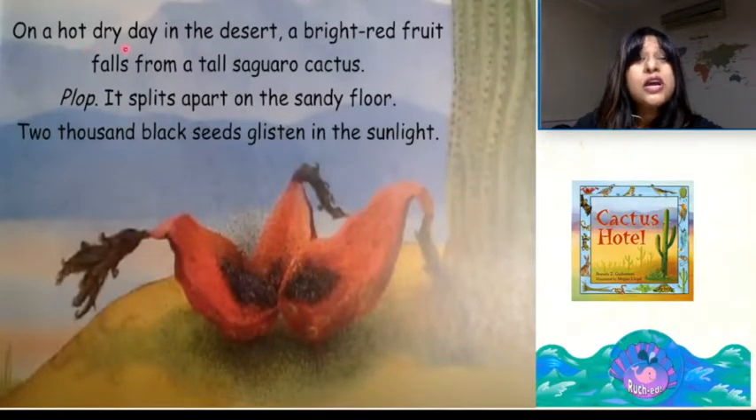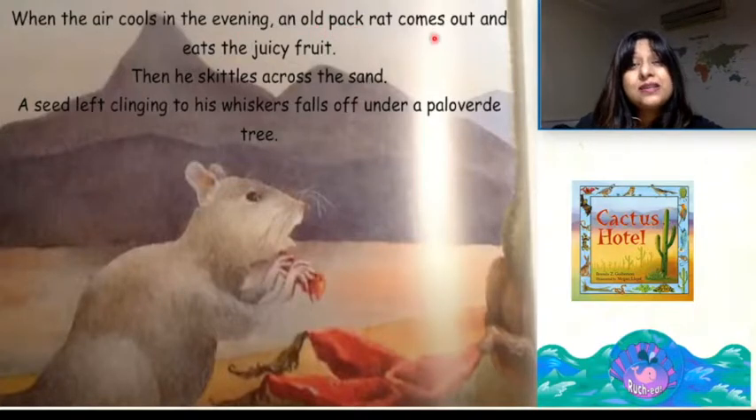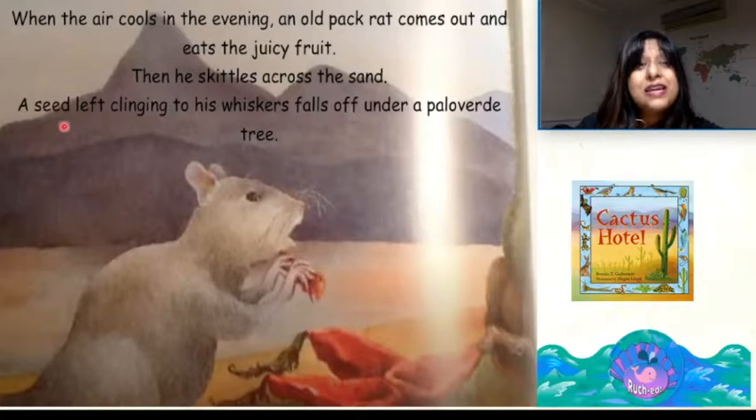On a hot dry day in the desert, a bright red fruit falls from a tall saguaro cactus. Plop! It splits apart on the sandy floor. Two thousand black seeds glisten in the sunlight. When the air cools in the evening, an old pack rat comes out and eats the juicy fruit. Then he skittles across the sand. A seed left clinging to his whiskers falls off under a Palo Verde tree.